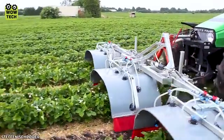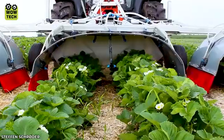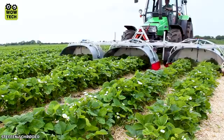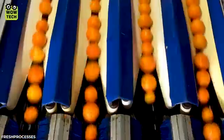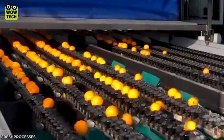An optimized tunnel sprayer machine protects strawberry plants from diseases and harmful insects, ensuring you can enjoy plump and juicy strawberries. The process of cleaning, sorting, and packaging oranges before distribution is quite mesmerizing.